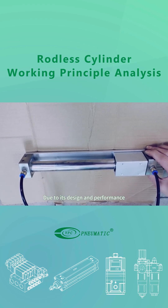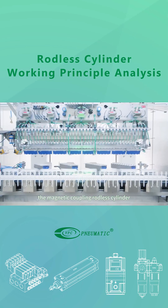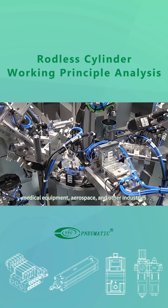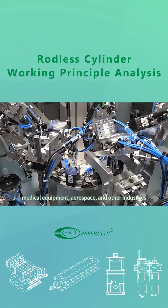Due to its design and performance, the magnetic coupling rodless cylinder demonstrates significant potential in industrial automation, medical equipment, aerospace, and other industries.